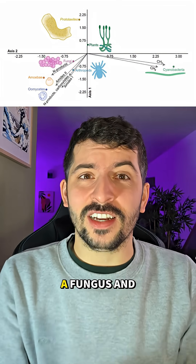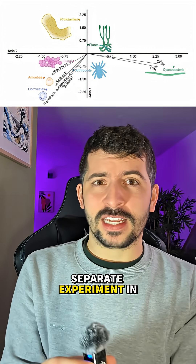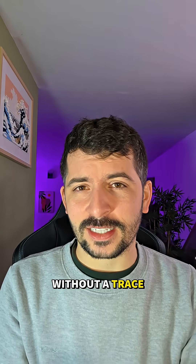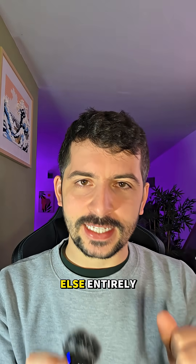The verdict: it's not a fungus and it's not a plant. It could have been a completely separate experiment in complex life that dominated the earth for millions of years and then vanished without a trace. So it wasn't a giant mushroom, it wasn't fungus — it was something else entirely.